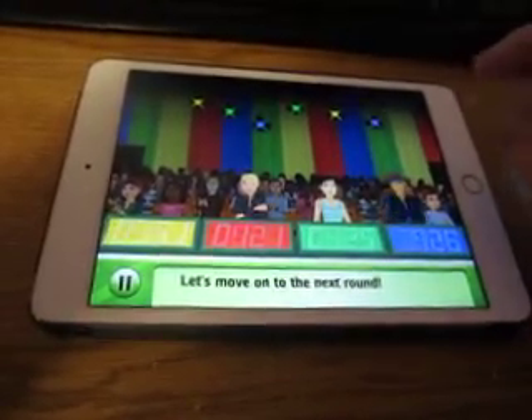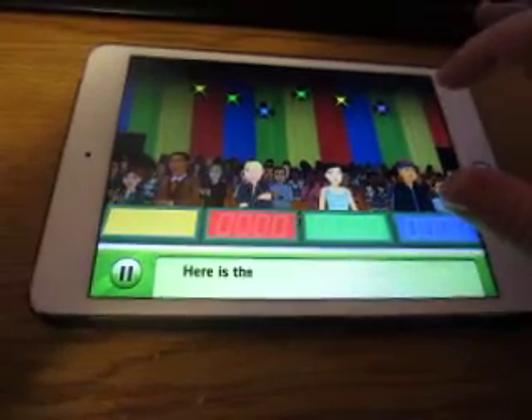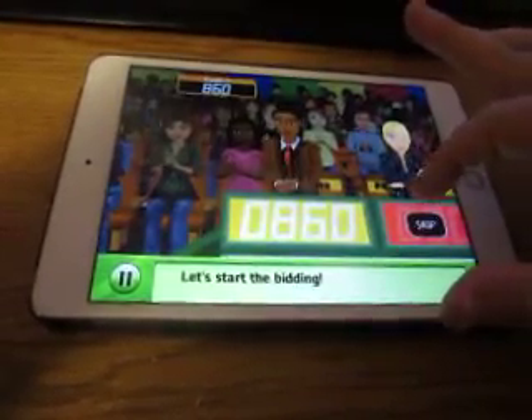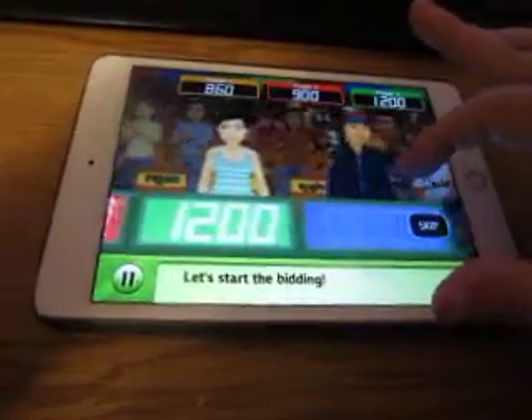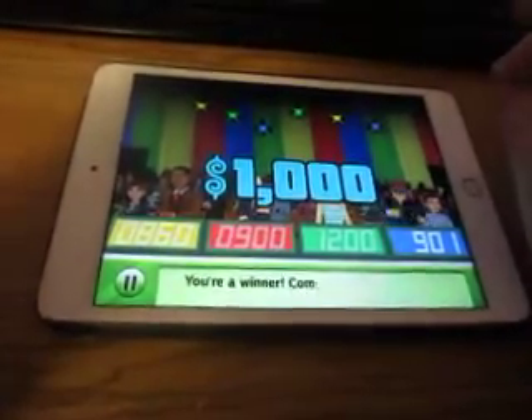Let's try again with the next one. A washer and dryer this time, and let's see the bids: $860, $900, $1,200, $9.01. $1,000 — I got it.